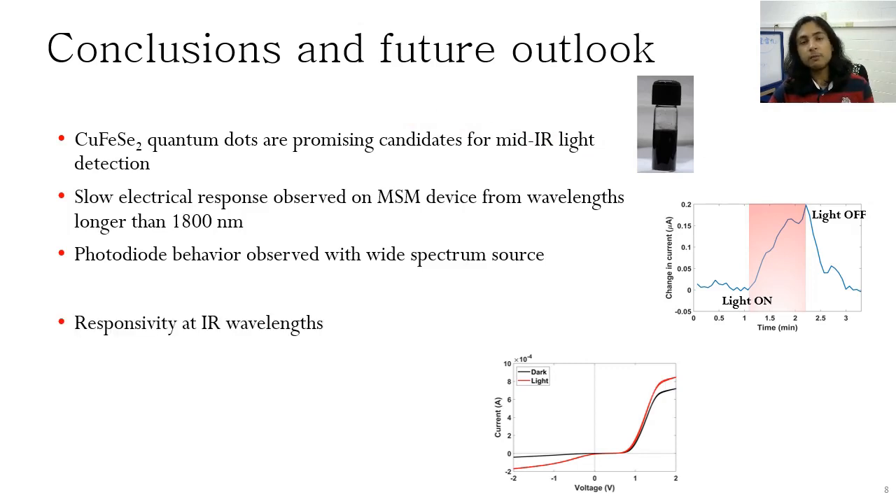In the future, we hope to characterize the responsivity as well as the time response of these quantum dots for better analysis.